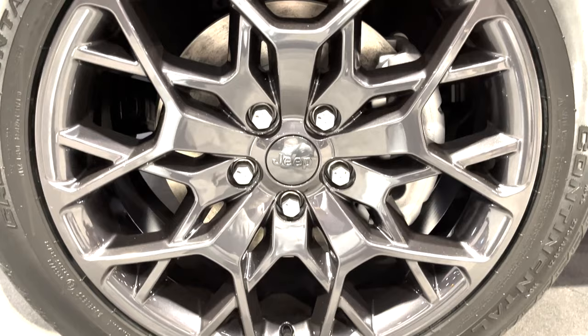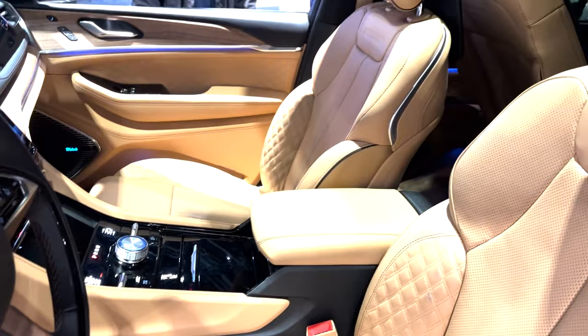Under the hood at the show was the 5.7-liter Hemi, and that's actually a $4,000 option and not standard. This Hemi produces 357 horsepower, 390 pound-feet of torque, and it's rated for towing around 7,000 pounds.